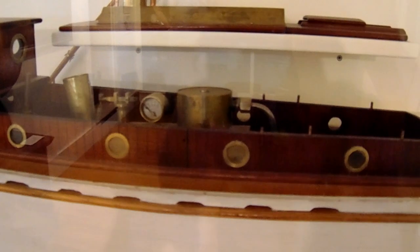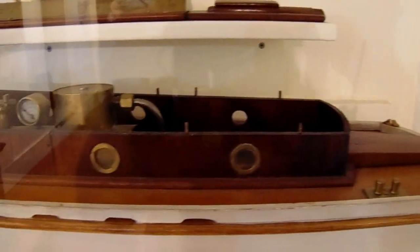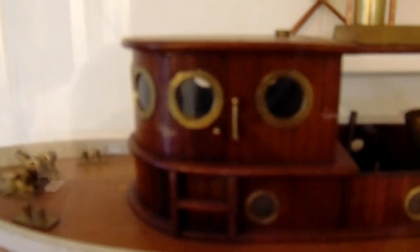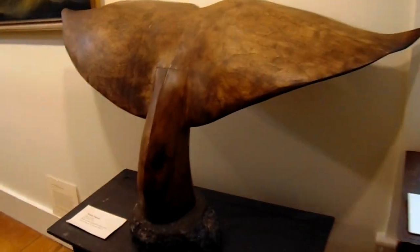And look at this. All righty. Beautiful. And that's the back of the whale.